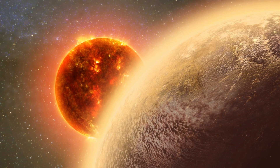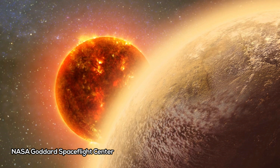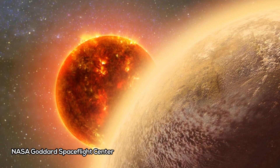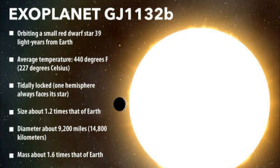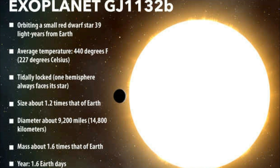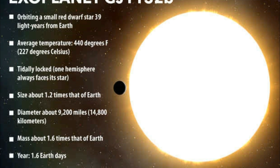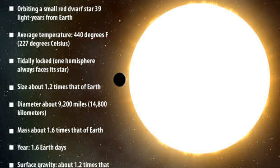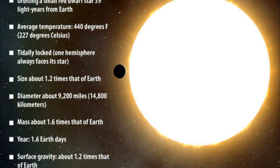For the first time ever, scientists have detected what they believe to be an atmosphere around an Earth-like exoplanet. The planet, GJ 1132b, is a super-Earth located 39 light-years away, and research currently indicates it has an atmosphere rich in water and methane, potentially being a water world of hot steam. Detecting and understanding the atmospheres of exoplanets is key to the hunt for alien life in the universe. A planet with an atmosphere similar to Earth would be an indicator it has the conditions right for life to emerge.